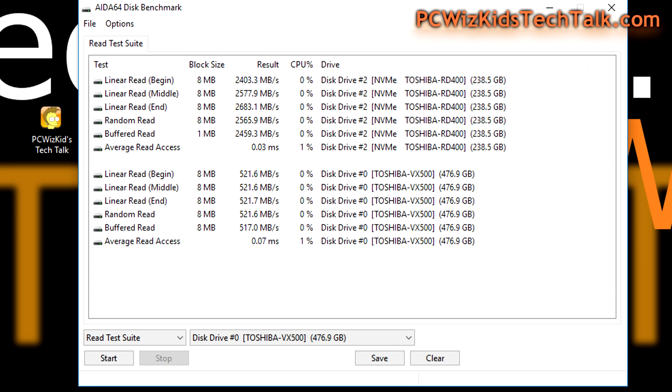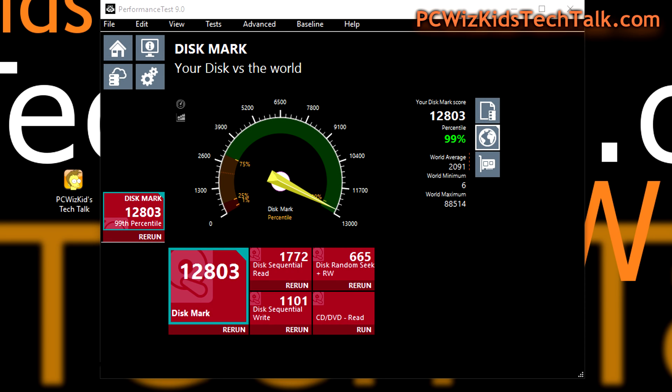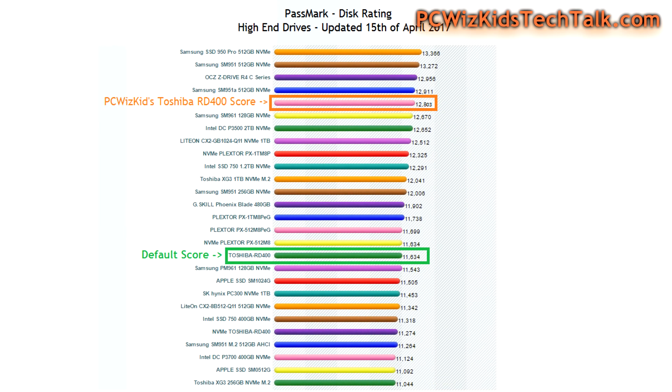It's only 256 gigabytes as opposed to 512, but because of the speeds, you might as well use this as your main boot drive so Windows is lightning fast, then have an SSD or standard drive as secondary storage. As a prosumer drive this is really a great thing to have — small, compact, fitting right in the M.2 slot under your graphics card.